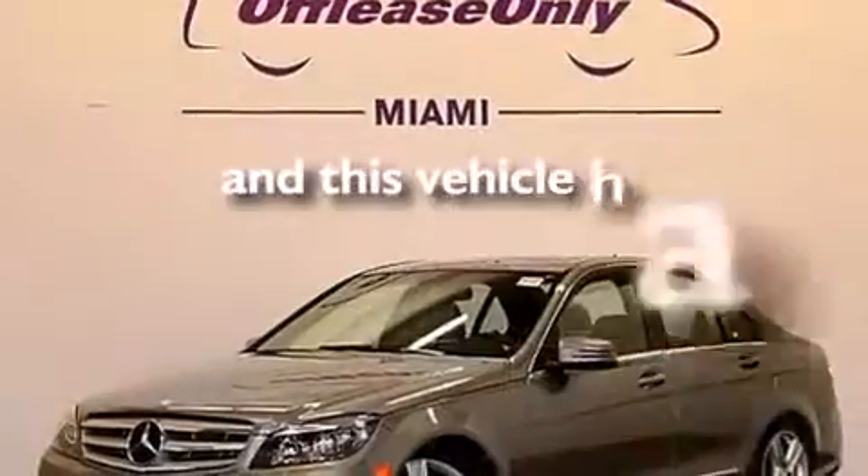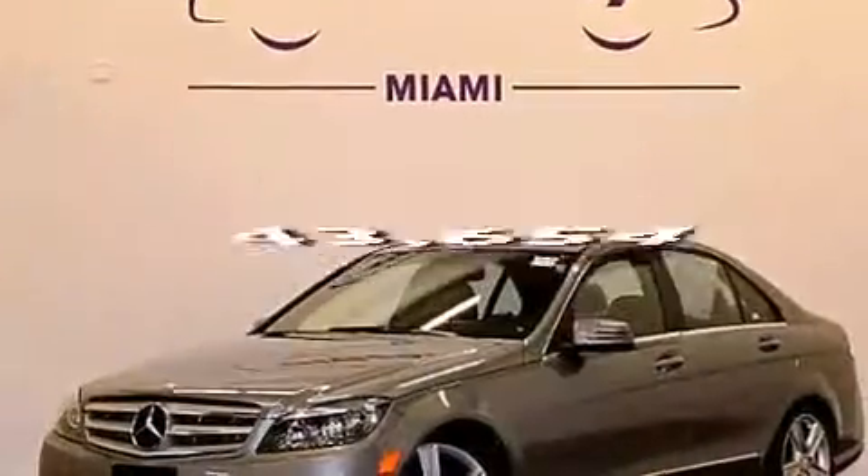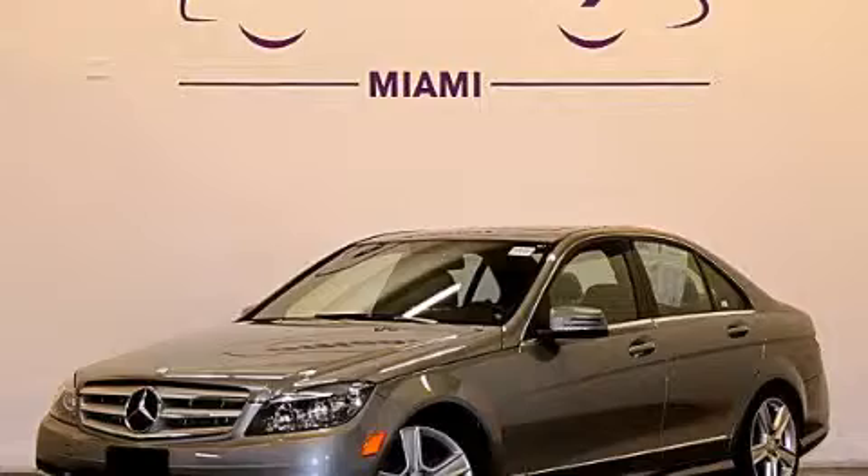And this vehicle has fewer than 44,000 miles on the odometer. We invite you to contact us today to learn more about this vehicle.